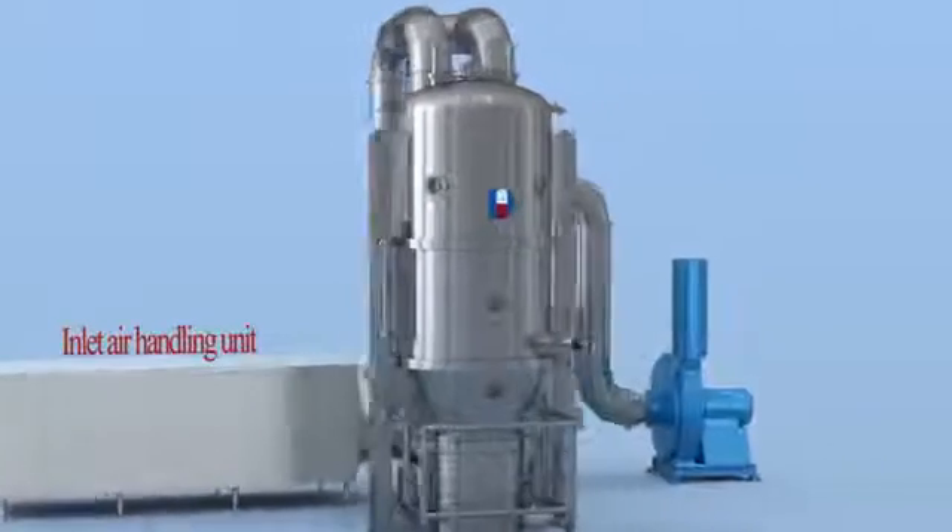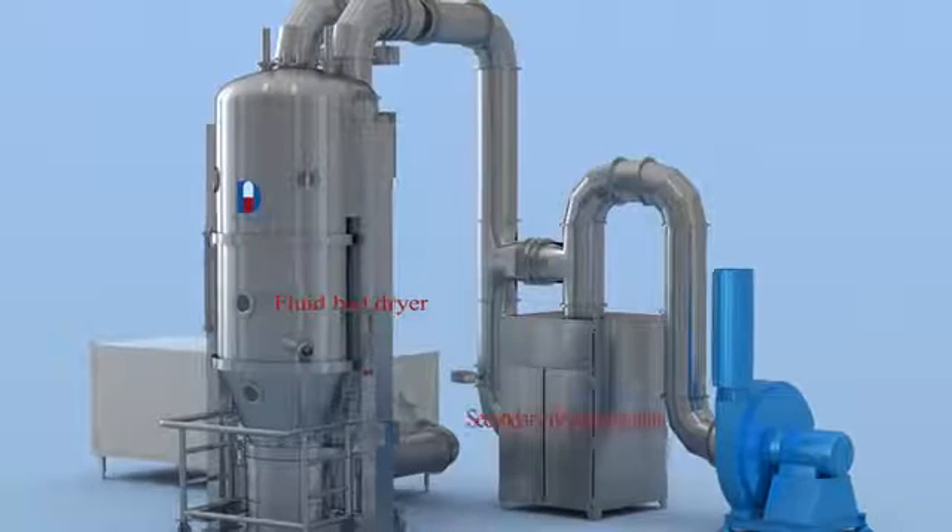It is composed of machine tower, spraying system, and secondary filter system.